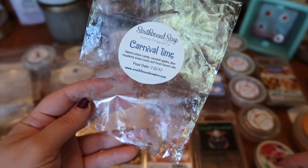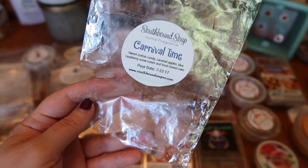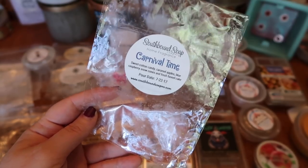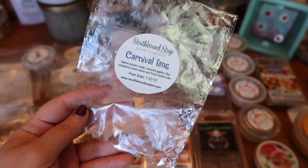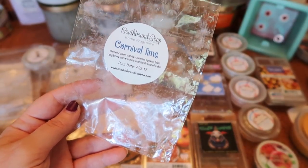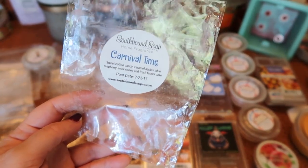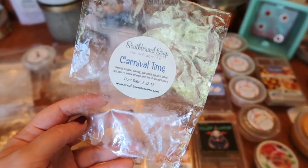The first scent I finished was Southbound Soaps Carnival Time, from her six-packs. This was one of my top scents of 2017 — sweet cotton candy, caramel apples, blue raspberry snow cones, and fresh funnel cake. That blue raspberry snow cone note really sets this apart from other carnival blends. The scent throw is like a nine and a half to ten for one tart in my 20-watt hot plate warmer, lasting over 18 hours. This is a repurchase — I already have a clam set aside for next year. Highly recommend.